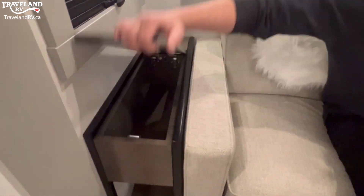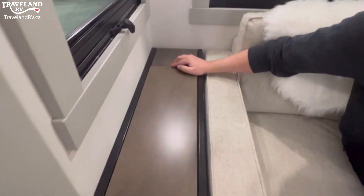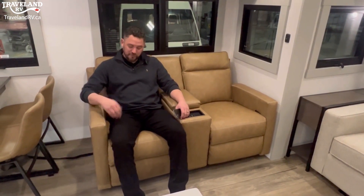This sofa feels more in place in a nice apartment than it does in an RV — very comfortable. On the side, these custom-made end tables actually have hidden storage with a nice little shock, and back here, hidden USBs and 110 outlets. These theater seats are nice and comfy, the color is great, they recline, and check this out — you've got a wireless charger right here.